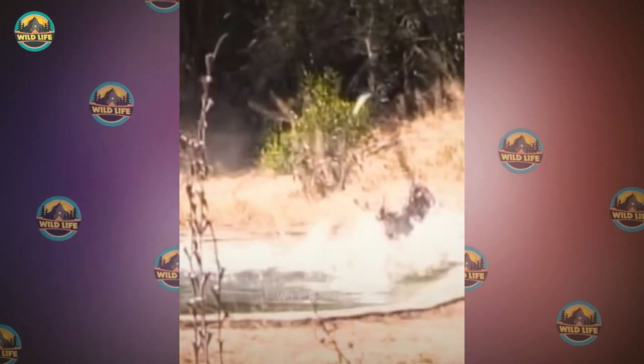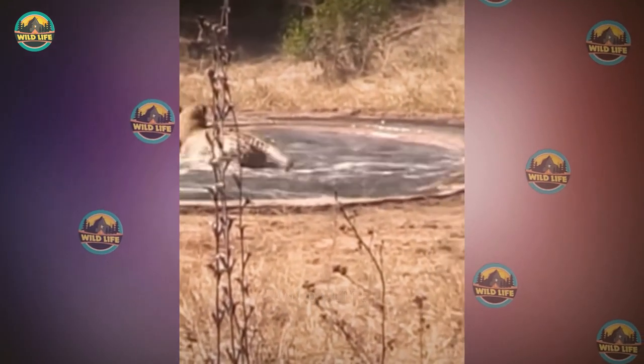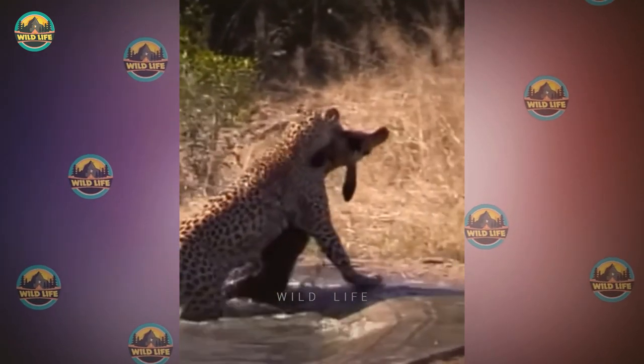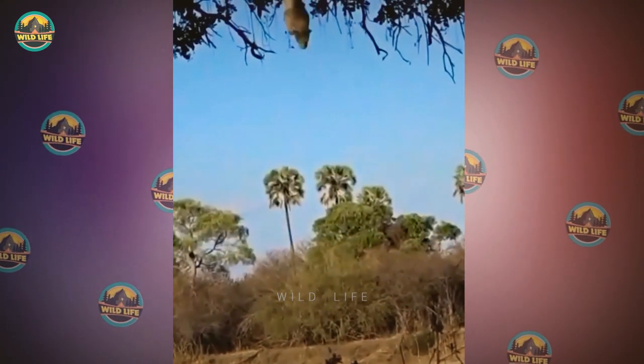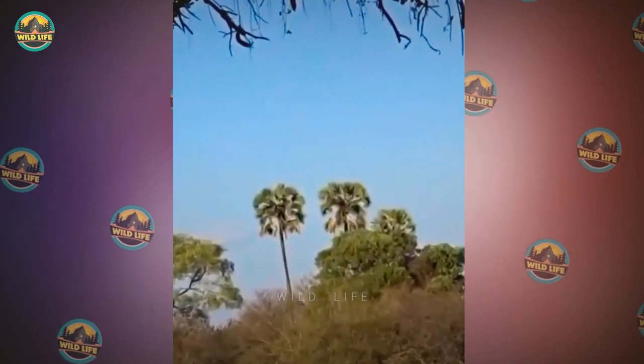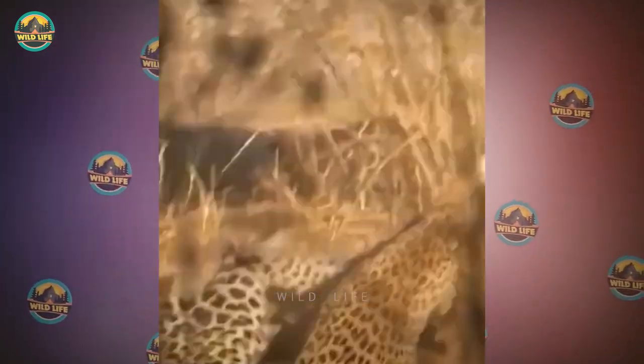While taking its daily bath, a hungry leopard was the last thing on this unsuspecting gazelle's mind when the big cat attacked and killed it. The leopard can be seen dragging its prey out of the water. A leopard leaps from a tall tree to dive on an unsuspecting gazelle below, and the big cat makes the kill within seconds. What a bomb that was.